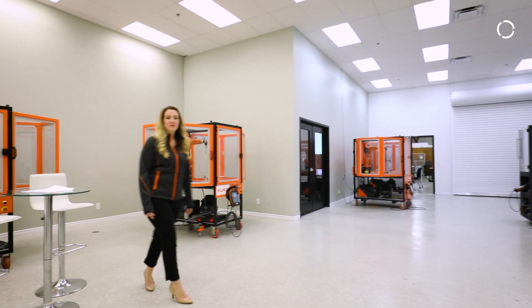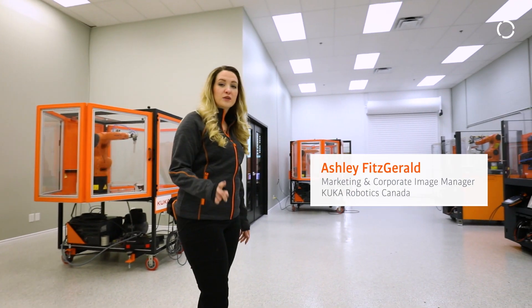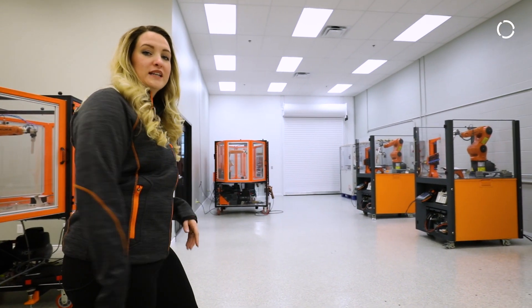Hey everyone, welcome to KUKA Canada. We're currently standing on our demo area and training centre, but I hear you guys want to check out our Spot Welding Tech Centre. Let's go talk to Dan — he's our spot welding expert. Follow me.